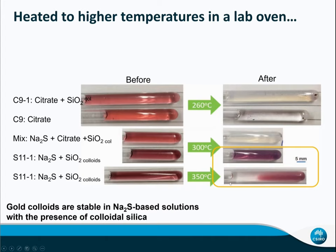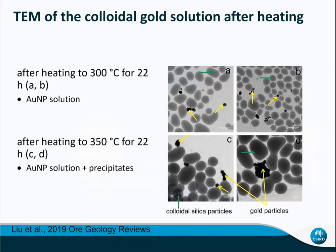After the experiment we measured TEM again. We can see that the 300°C sample supported by colloid silica still has gold nicely as nanoparticles. But at 350°C, both colloid silica and the gold nanoparticles aggregate together and precipitate. You can also see Ostwald ripening in the colloid silica particles. At 300°C silica is already starting to coarsen, but gold is still stable.